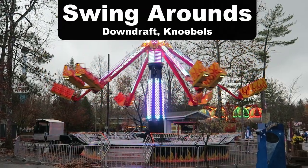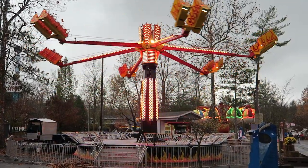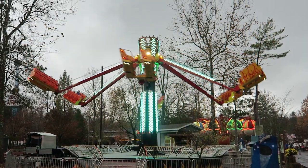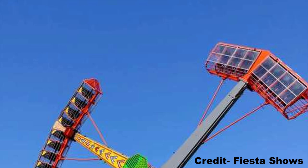My favorite swing around is the Downdraft at Knoebels. This one is run a bit faster and when you swing outwards you actually get some airtime. My favorite swinging inverter ship is Top Gun at Fiesta Shows. This is a classic kamikaze ride and because of the loose restraints, you get some freaky hangtime over the top.